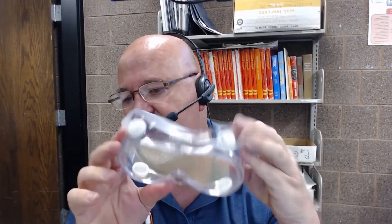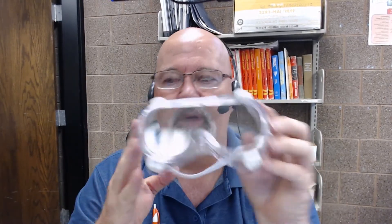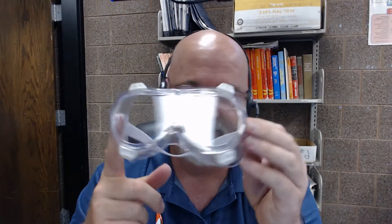One last thing I want to share about safety glasses: this is a pair of goggles. While they do meet the criteria of the class, when it's hot and you're going to be wearing these for 90 minutes, they are really uncomfortable and they don't work very well. So I would avoid those — that's not a great option.